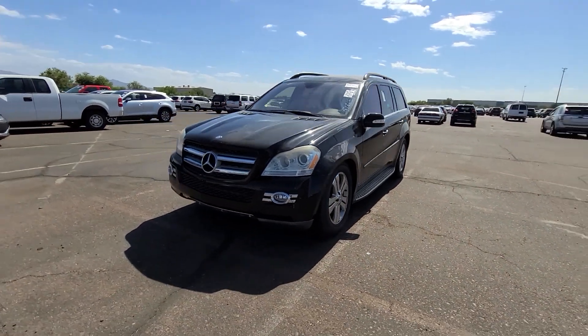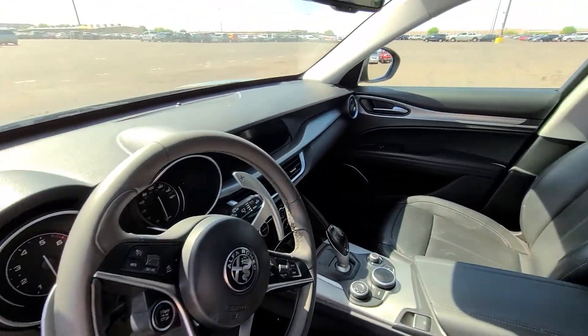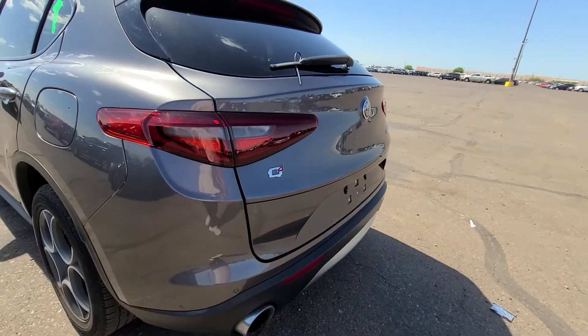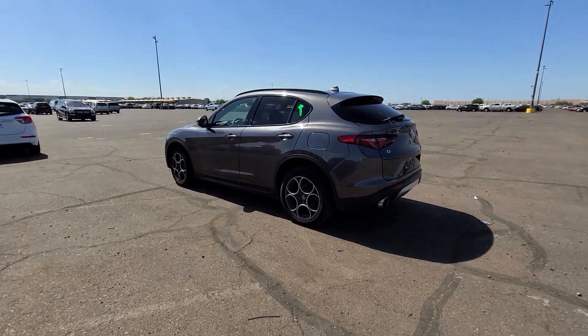I'll never touch these, would never buy one. Alfa Romeo — getting more popular in North America. Starting to see more of these lately. They're nice, just not my thing.